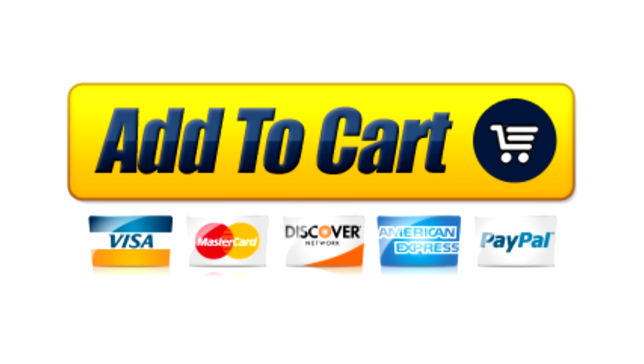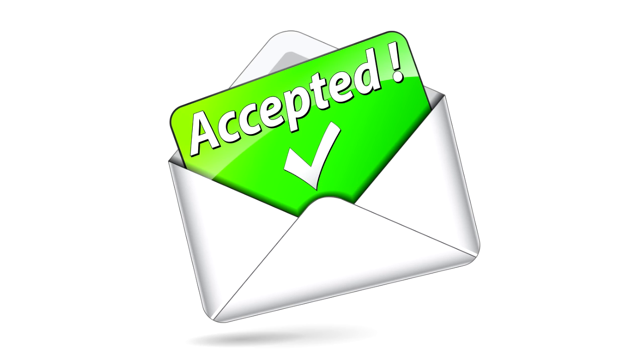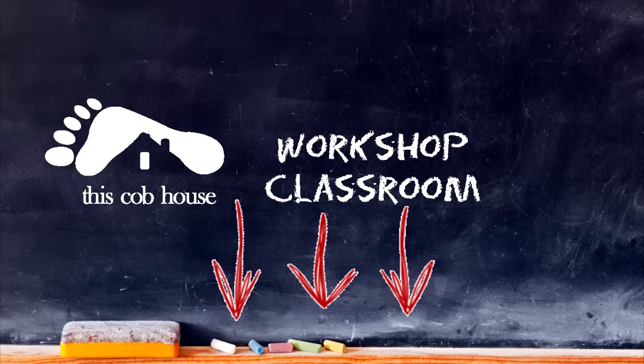To purchase your workshop classroom membership, just click the Add to Cart button below. You'll then be directed to our secure checkout page where you can make your payment via credit card or PayPal. Once your payment is made, you'll receive a confirmation email within a few minutes of processing your order. Thanks for watching this video, and I hope that you'll sign up for this amazing experience. I'll see you in the classroom!